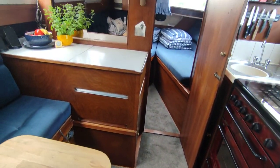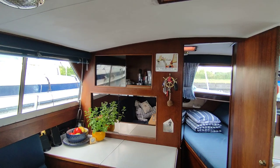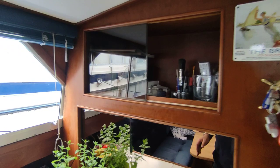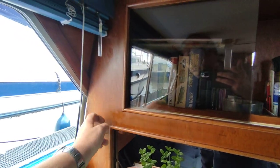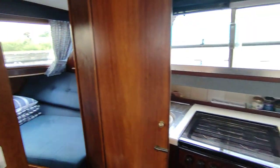Nice carpet right throughout the boat. Cabinetry is all very, very good. The boat doesn't smell damp and doesn't look like it's had much in the way of water ingress. There's a little bit on the windows — condensation that comes off the windows and sticks to the curtains — but I can't see rot anywhere.